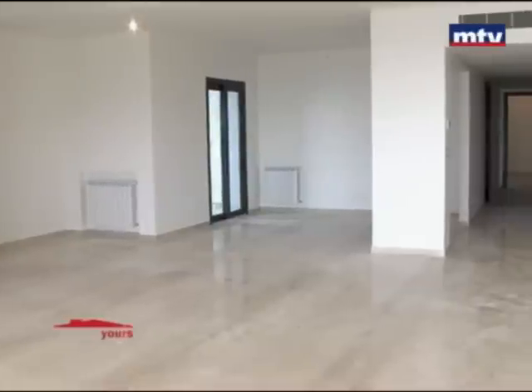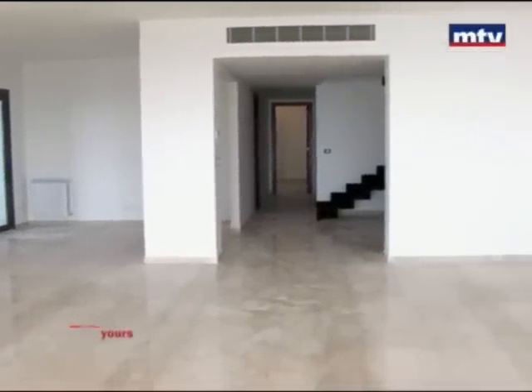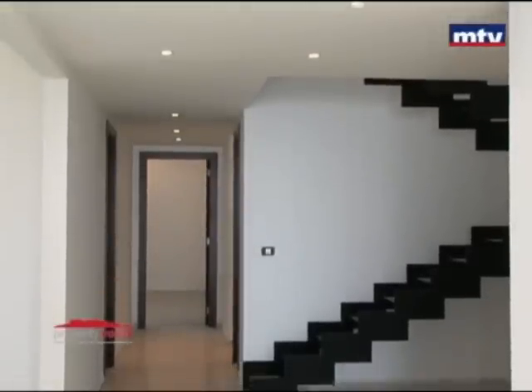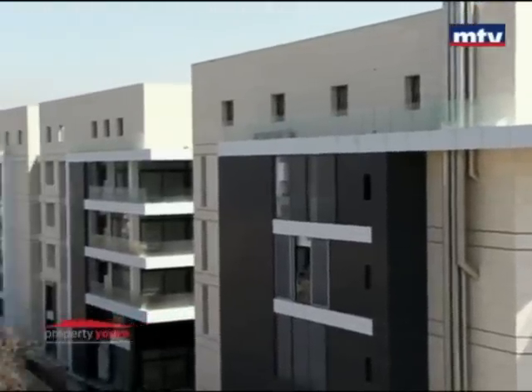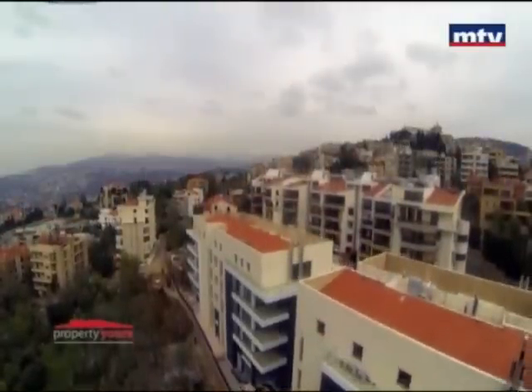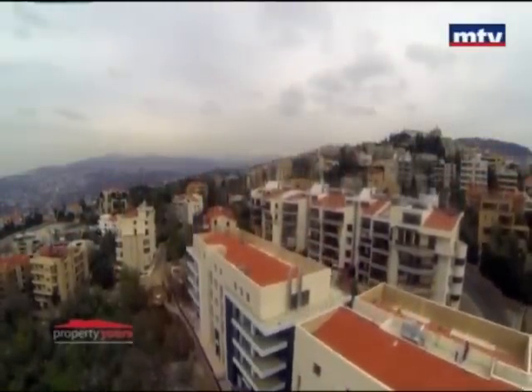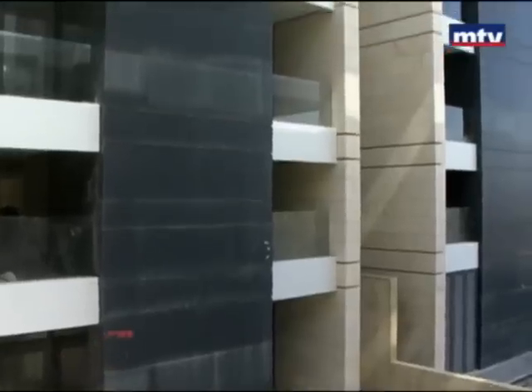كمان بورتوتشينو open book بالأرض، gypsum board design مع spotlights بالسقف. Sanitary equipment كلها first choice European brands. Concealed AC بالreception وsplit AC units بالغرف. Kitchens كلها مجهزة بـsmoke detectors وresin countertops.